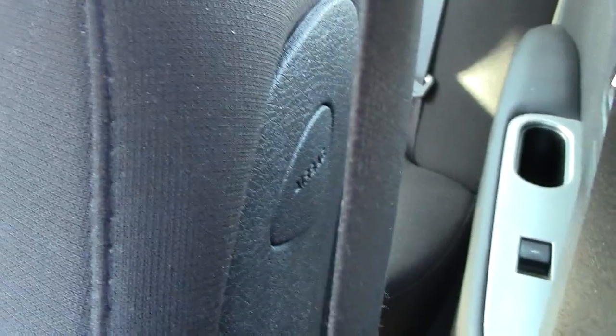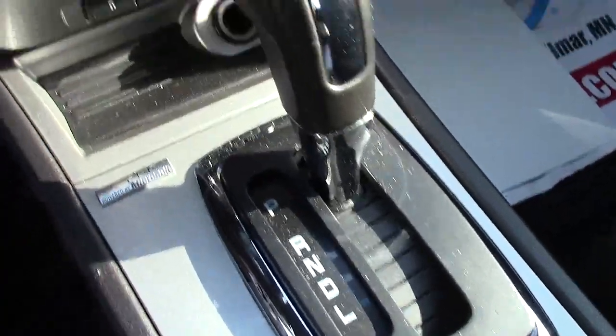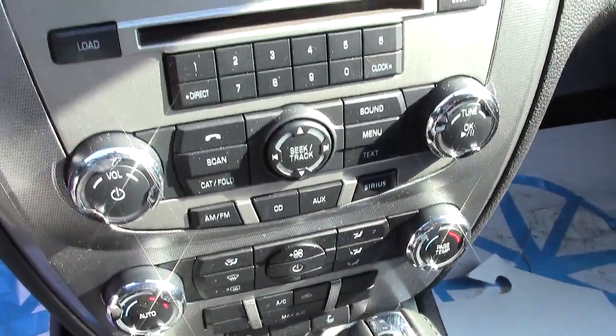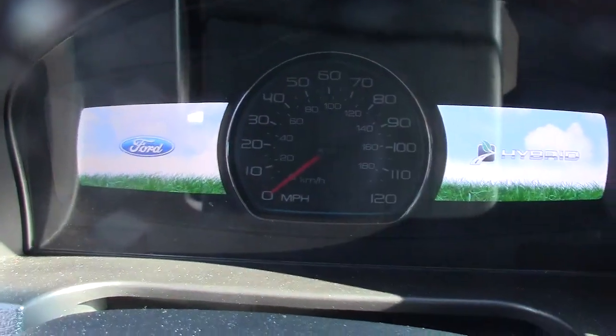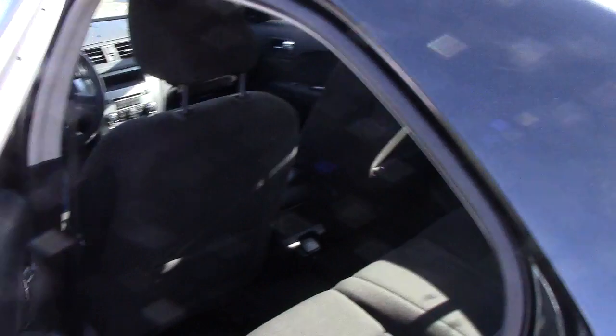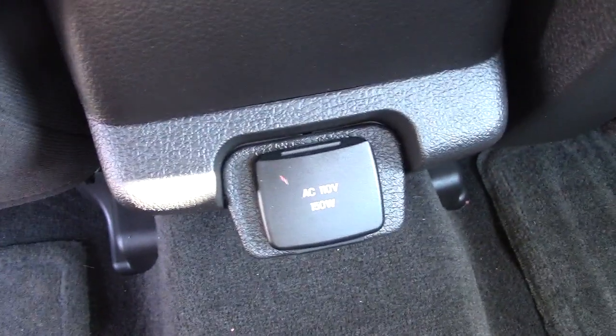Nice tread on the tires. On the inside, you've got power locks, power windows, all that stuff. Side impact airbags are built right into the side of the seat. Very comfortable cloth seats, cup holders, automatic transmission, a power port down below, and all your different controls for climate and audio. Pretty cool-looking gauges up front that let you know exactly how much power you're using and whether you're on gas or electric.